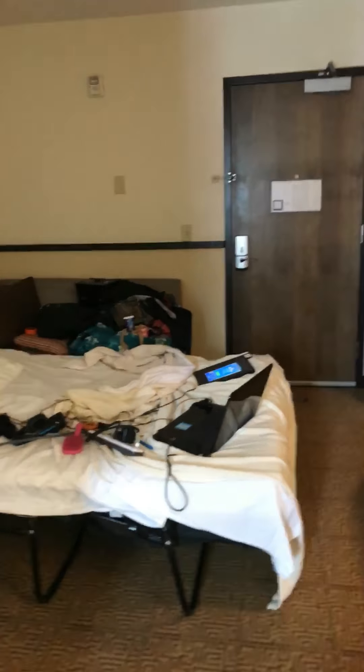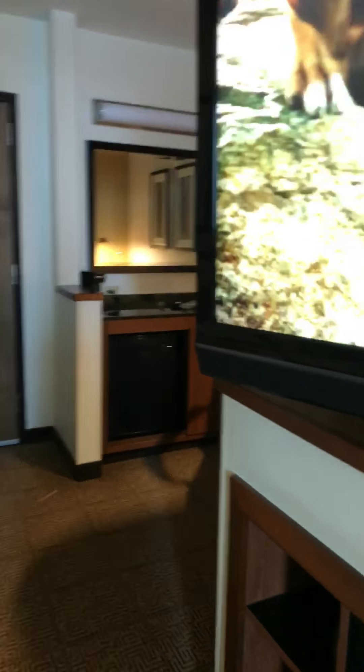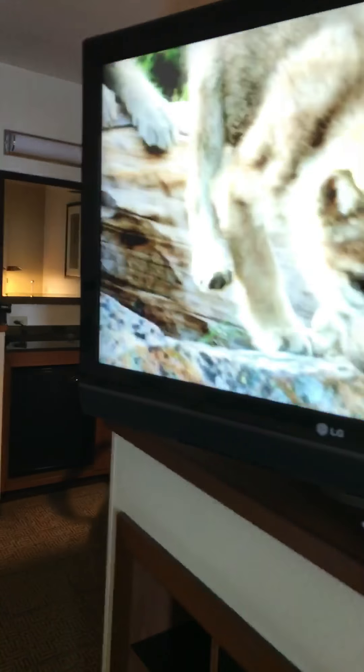That's it on this room tour. I hope you guys like it. Please give me a thumbs up and comment below. Don't forget to hit that subscribe button for more videos like this one. My name is Chelsea. Bye for now, bye!